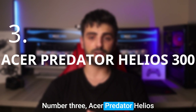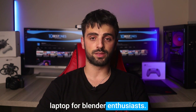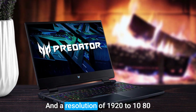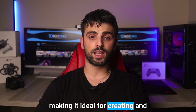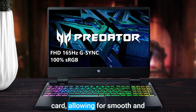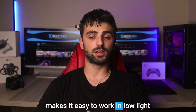Number 3, Acer Predator Helios 300. The Acer Predator Helios 300 is another great laptop for Blender enthusiasts. Its large 15.6-inch IPS display with a high refresh rate of 144Hz and a resolution of 1920x1080 provides a stunning visual experience, making it ideal for creating and rendering 3D models. Under the hood, the Helios 300 is equipped with a powerful processor and graphics card, allowing for smooth and fast operation while working even with the largest Blender files. Also, the keyboard is backlit, which makes it easy to work in low light conditions.